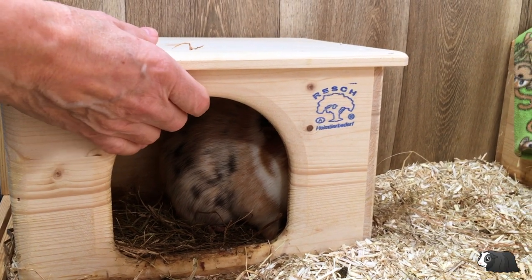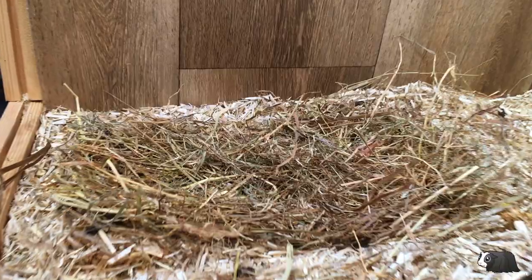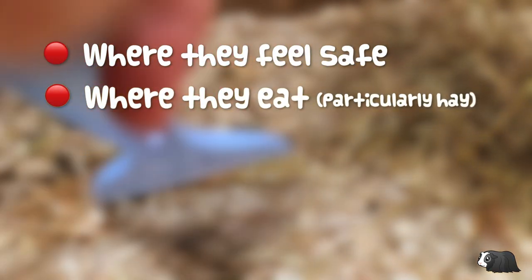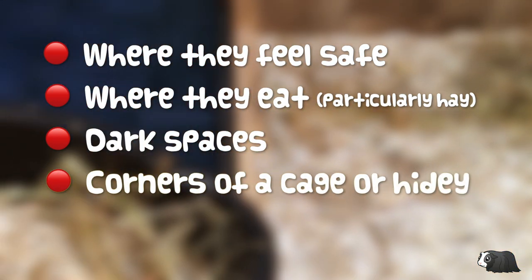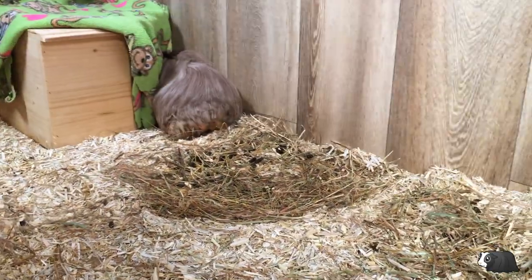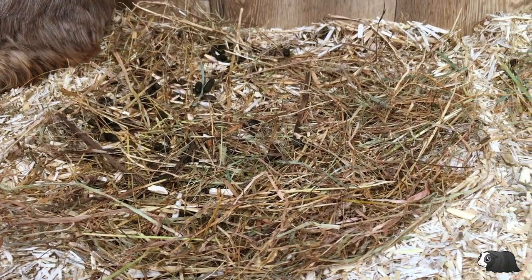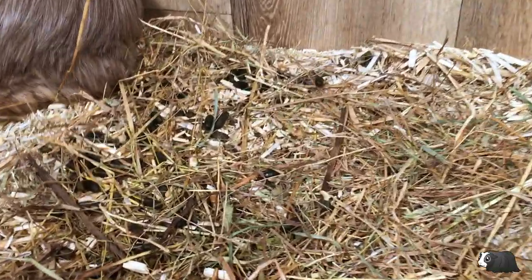Guinea pigs have particular toilet habits. You'll probably find that your guinea pigs already have some favourite spots where they like to pee and poop. Guinea pigs tend to do their business where they feel safe, where they eat — particularly where their hay is — dark spaces, corners of a cage, or hidey and quiet places. The areas our guinea pigs like to use as a toilet the most are the dark corners of their hideys and under their hay rack.